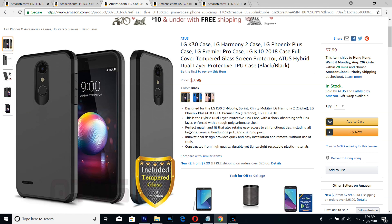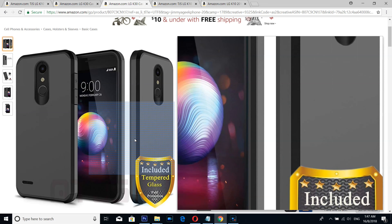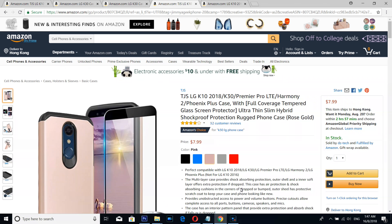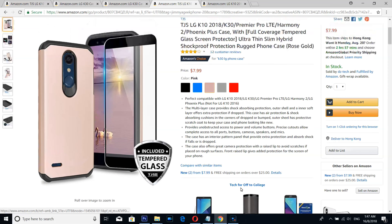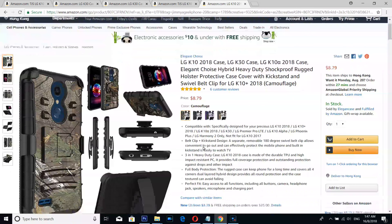Number 3 is a simple, beautiful classic case — if you're a business person, rock this case. And number 2 is another beautiful-looking case that comes with a glass screen protector.